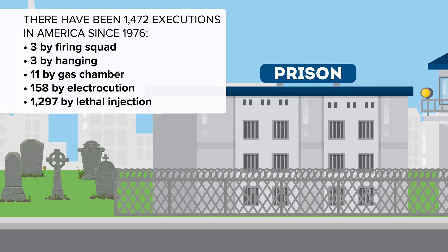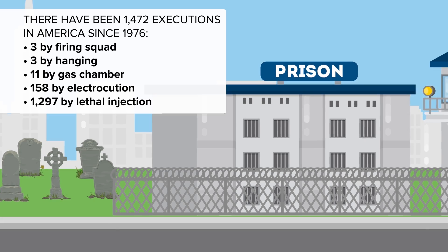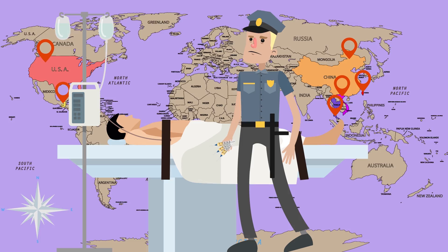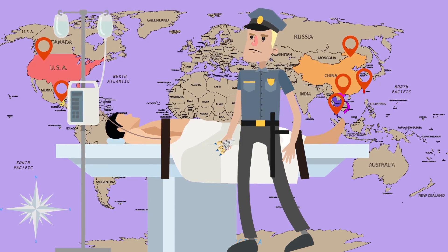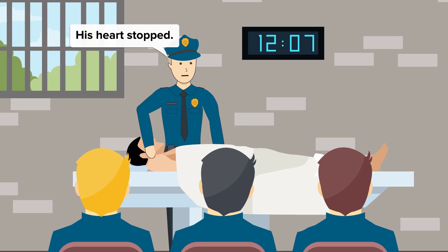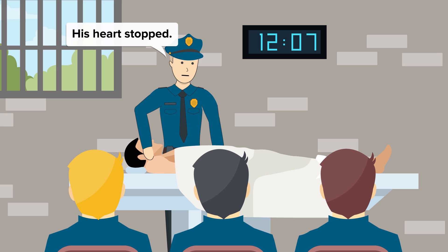Lethal injection is the practice of injecting one or more drugs into a person to cause them to die immediately. It was first developed in the United States, and is now a preferred method of execution in China, Thailand, Guatemala, Taiwan, the Maldives, and Vietnam. Once the person's heart stops, death is pronounced. In most cases, this takes around seven minutes, although if there are complications, it can sometimes take longer.